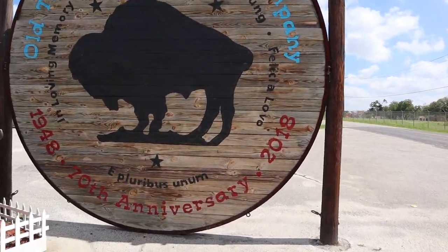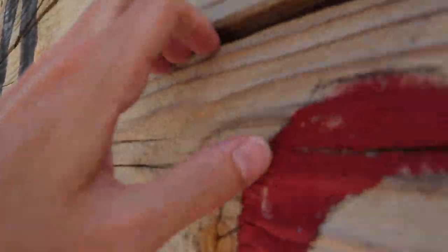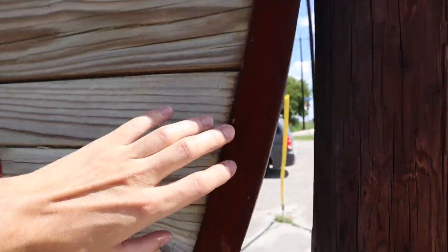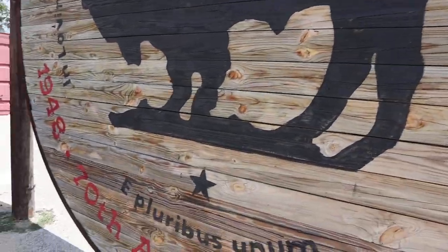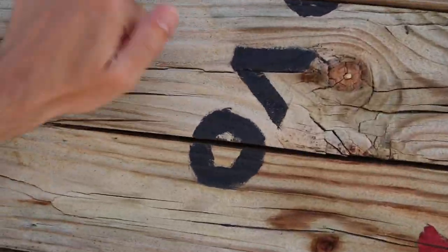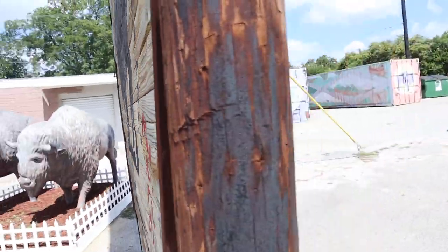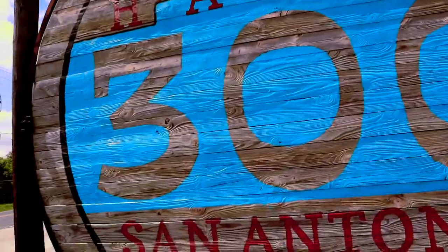It looks like it's made out of just planks of wood that they stacked on top of each other in this frame right here. This thing is huge — look how big that is. That is like solid wood too. They're not joking with that thing right there. The other side of it looks like this. That is super cool. This thing is ginormous.